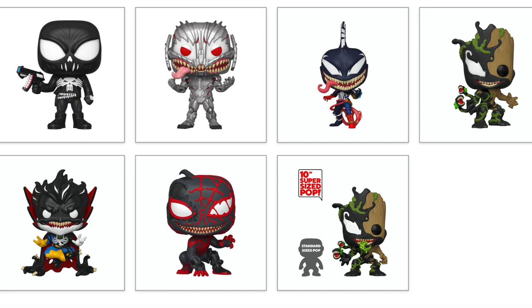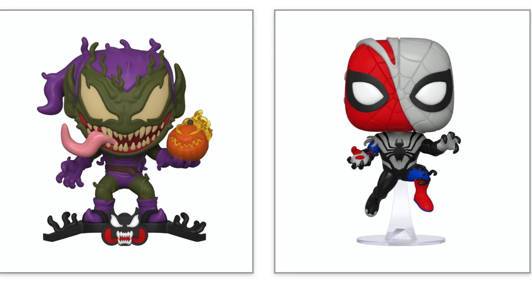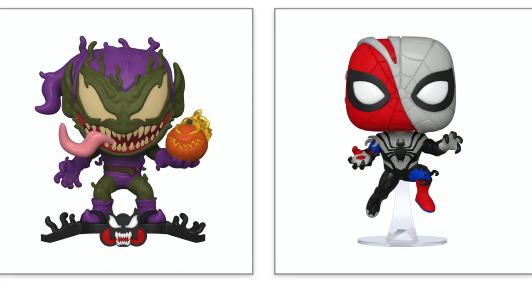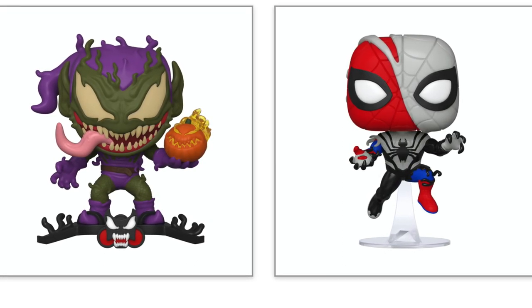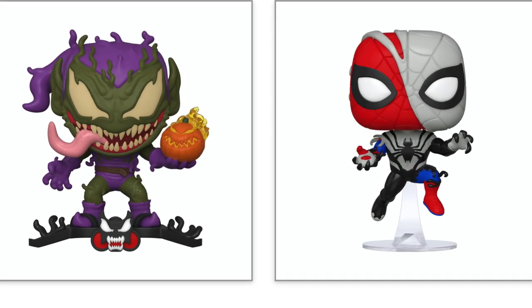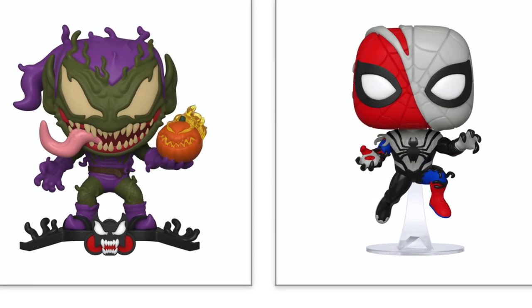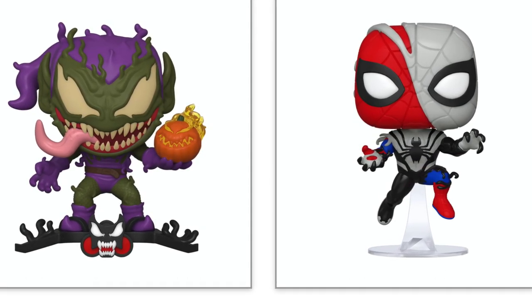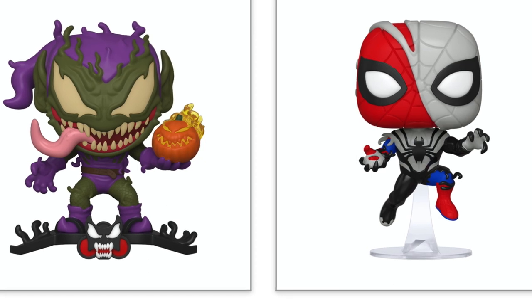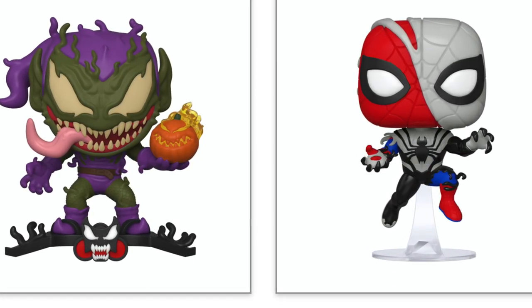We also have a supersized Teenage Groot. And we have a couple of exclusives: a Venomized Green Goblin available at Hot Topic — you can see the little Venom logo on there — and a Venomized Spider-Man, which is a Walmart exclusive. Both are very cool. The Spider-Man one feels like one of the more basic ones along with Punisher, but the colors — gray, black, and red — are really cool.